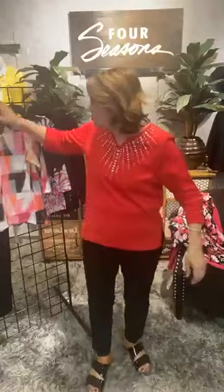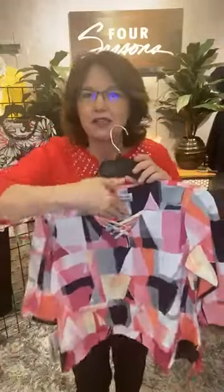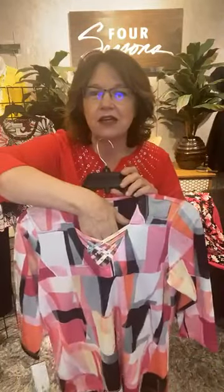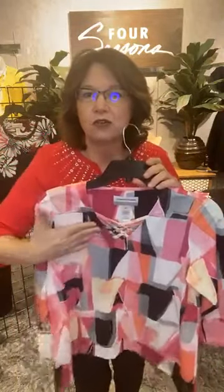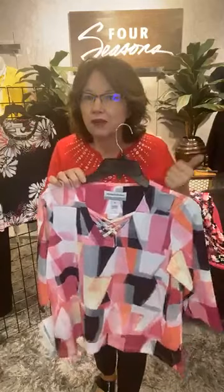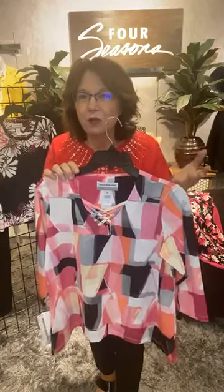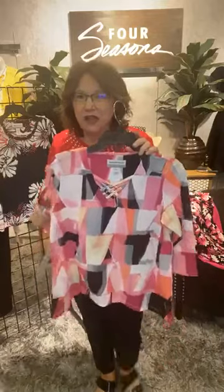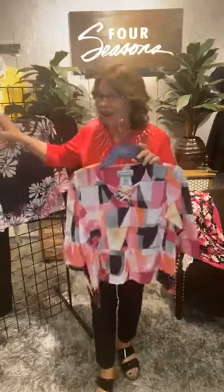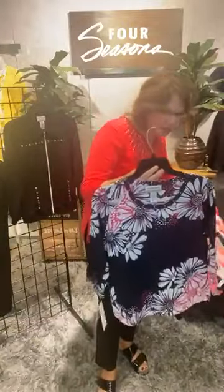Also in plus size is this classic crisscross style — look at that fun little detail at the neckline. It has a kind of abstract pattern with a touch of black, gray, white, and hot pink. You can pair this back to great khaki pants, black pants, gray pants, or white pants. Super fun style, again petite Alfred Dunner at Four Seasons.